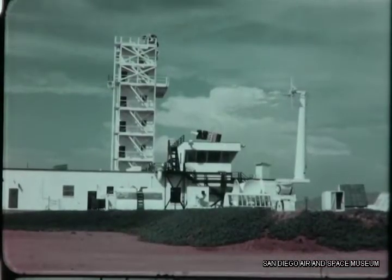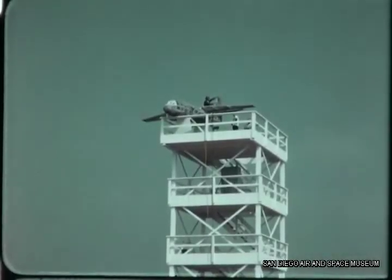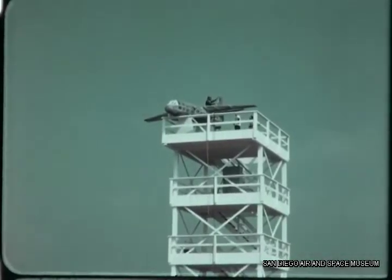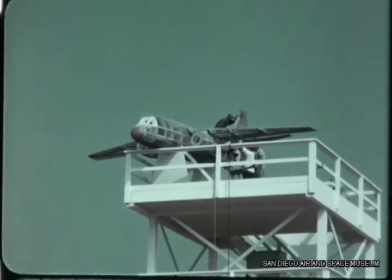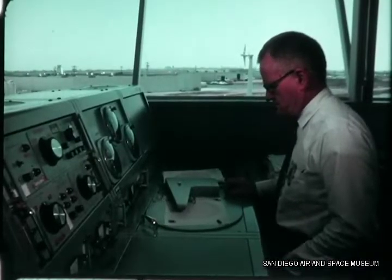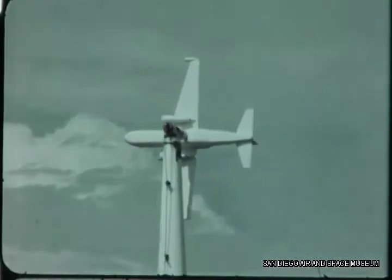For years, Convair has been prominent in the research, design, testing, and production of complete antenna and solid state microwave systems for airborne and aerospace vehicles. In addition, radomes and electromagnetic windows for aircraft and missiles are designed and produced at this facility.